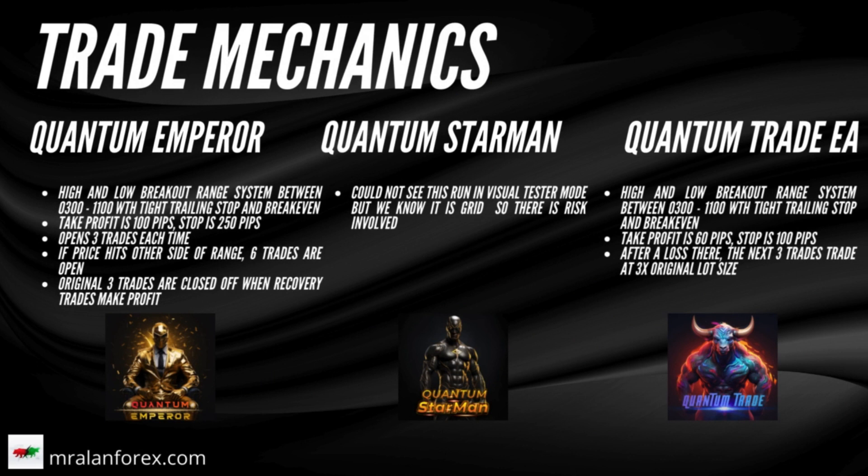Where it differs is this: with Quantum Emperor, there are 3 trades per buy or sell breakout. For example, if we break the low of the box, it will open 3 short trades with a tight trailing stop. Most of the time it will make a small profit. However, there are times when the 3 open trades move the opposite way, putting those positions into drawdown. If they reach the other side of the box, we have 6 trades now open, and the original 3 trades start to close out once these new trades start to make profit.